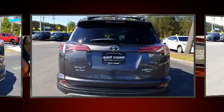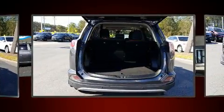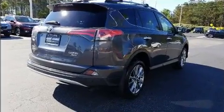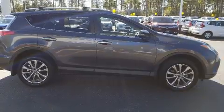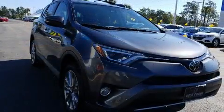Additional features include an automatic dimming rear view mirror, heated seats, automatic temperature control, front fog lights, a power rear cargo door, and seat memory. For drivers who enjoy the natural environment, a power moonroof allows an infusion of fresh air.